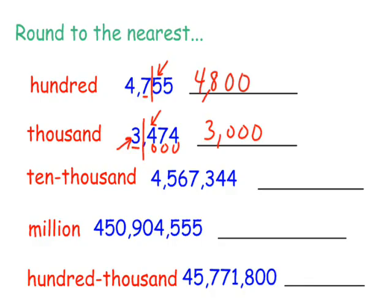Let's round the next one to the nearest 10,000. Here's your 10,000 spot. Let's put up our door. Who's that knocking at my back door? Five or more, raise the score. Well, it's more than five, so this is going to raise up to a seven. So rounding this to the nearest 10,000 would be 4,570,000, and all of these become zeros to the right of the door.